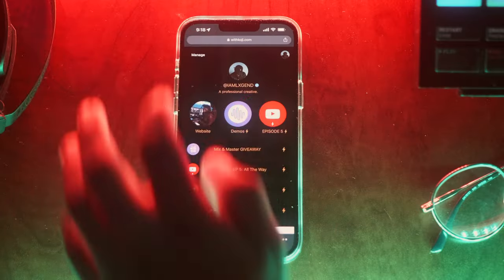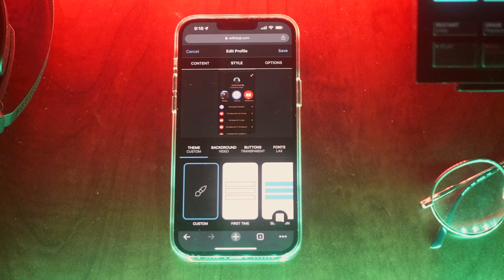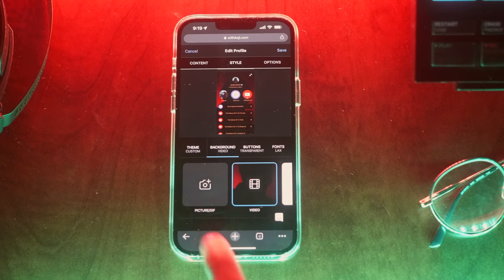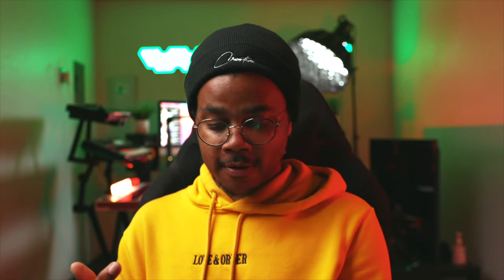I'm going to click Manage in the top left corner, then Edit Profile. I want to start adding my video to my profile, so I'll go to Style and then click on Background Color. You see the first two options — you can either add a custom picture or add a video. I just filmed a video and I love the way it looks. So click on Video, Upload Video, take one from your photo library, and just like that, you've got a custom branded background.